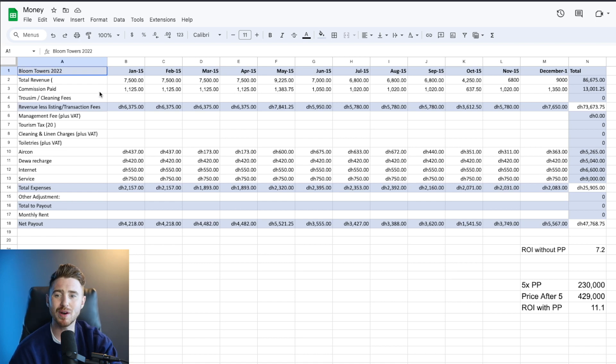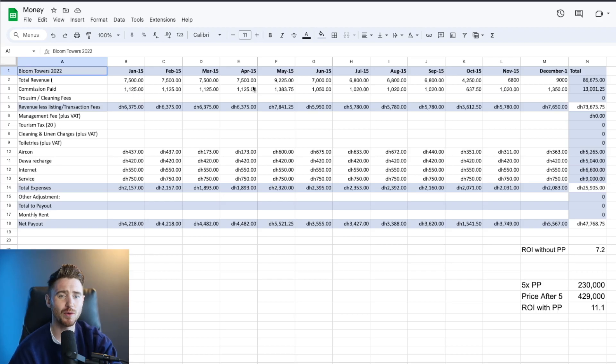First, we have the management fee. If you're looking for a manager in Dubai for a unit in JVC, Downtown Dubai, or anywhere really, feel free to reach out via my email and I can forward you brokers or agencies I've worked with to both buy property and rent it out. The management fee for this unit was around 1,000 to 1,350 dirhams per month — a total of 13,000 dirhams for the whole year.